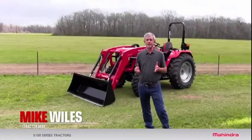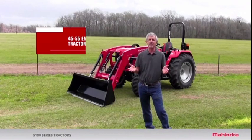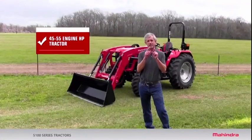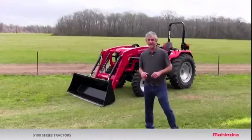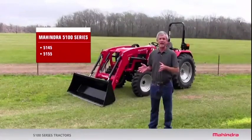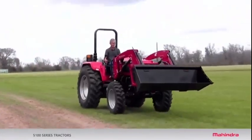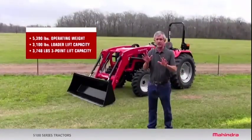Hi, my name is Mike and I do the Tractor Mike YouTube channel. If you're shopping for a 45 to 55 horsepower tractor, I'm going to tell you about 10 features that you need to look for that'll make your tractor ownership experience a lot better. I'm also going to tell you about a new entry into the market: the Mahindra 5145 and 5155 tractor. This one's got all 10 of them. Let's get started.